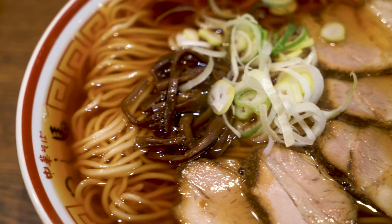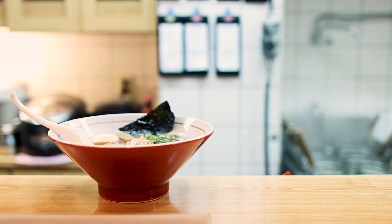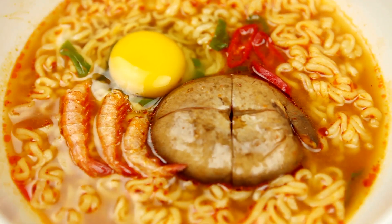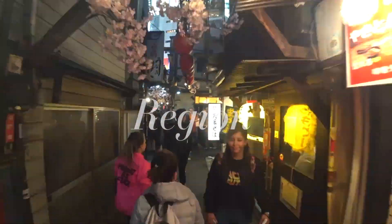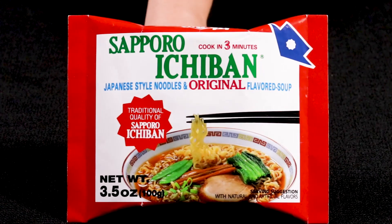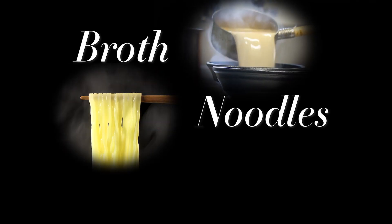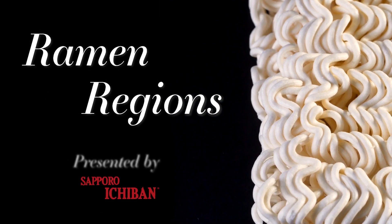There are many questions surrounding ramen. What is ramen made out of? Where was ramen invented? Which is the best flavor of ramen? Each episode, we will be exploring a different style of ramen and its origin. For each style, we will take a look at the region where it's from and create an at-home version using Sapporo Ichiban's ramen. We will break down the style of ramen through examination of the broth, noodles, and toppings. Welcome to Ramen Regions.